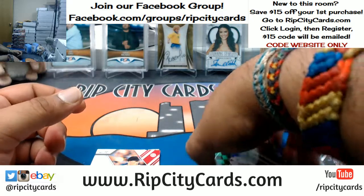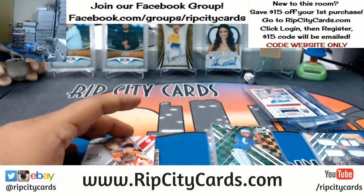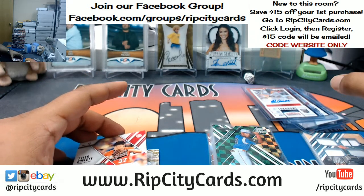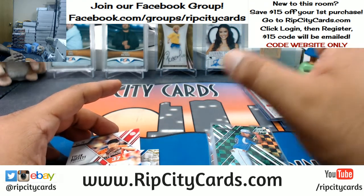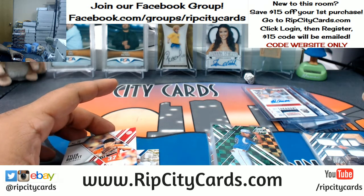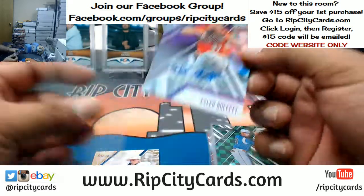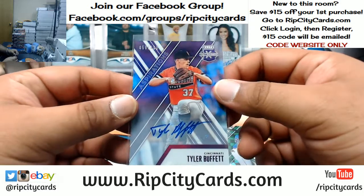Wilman Candelario international die cut to 49. Fits, is the address you have on eBay correct? Because that's what we use. All eBay breaks get shipped through the eBay system. The stuff in our store gets shipped through a different system. Tyler Buffett to 100 for the Reds.